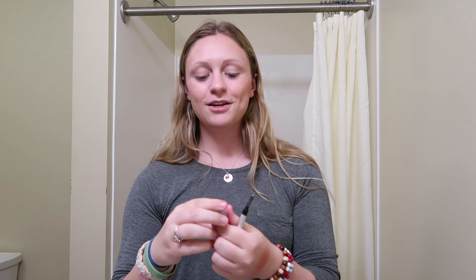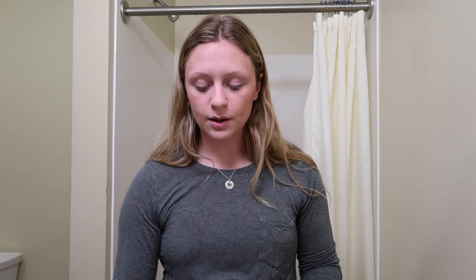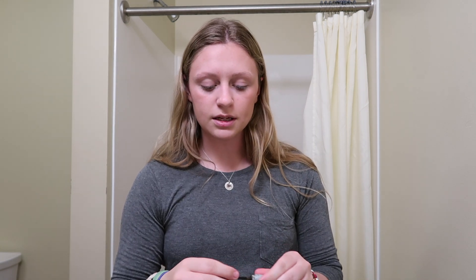For my eyebrows, I use this spoolie from IT Cosmetics — just a tiny one — and then I use this mini Benefit Gimme Brow. I need to purchase the full size. I shade my brows how I want them and then I go in with this.